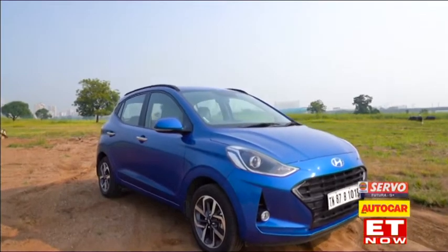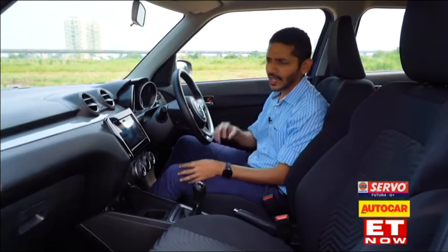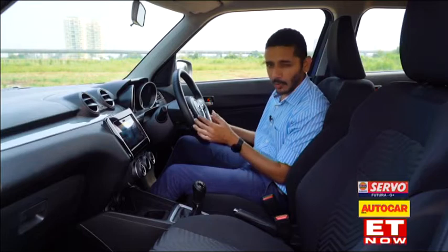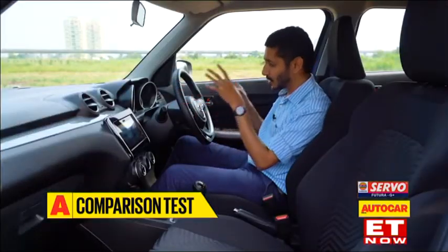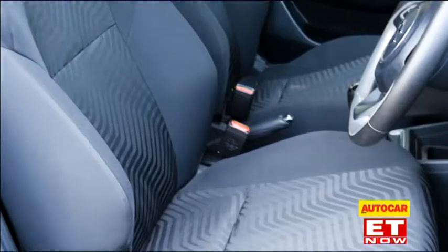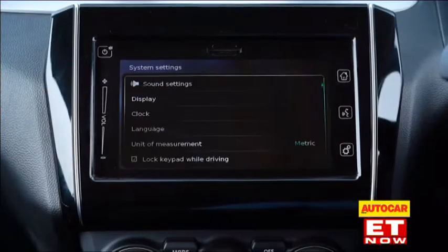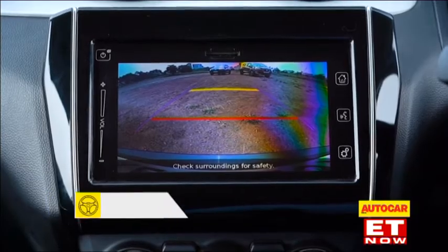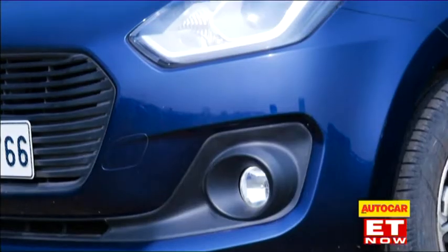The Neos has set the bar pretty high for the interior, but the Swift does things its own way. The interior of the Swift goes out of its way to give you that sporty feel, starting with this all-black colour scheme. I wish they had a few more brighter coloured accents to liven things up, although this grey trim on the steering wheel and dashboard is not too bad. The dashboard is raked back with huge hooded instruments, which look very sporty, and this flat-bottom steering wheel is really nice to hold. The seats are bigger than the ones in the i10 and they hold you snugly in place. However, this 7-inch touchscreen isn't as slick or intuitive as the one in the Hyundai. The Swift's segment-first feature is full LED headlamps.